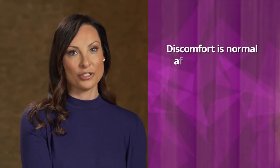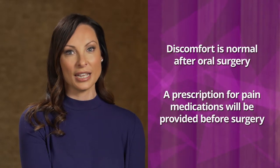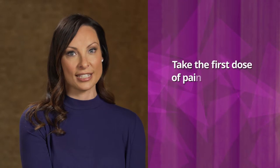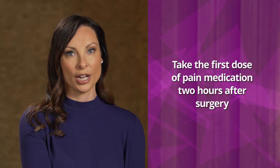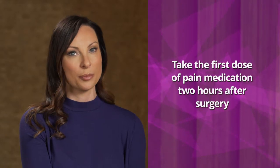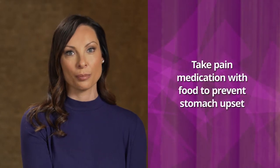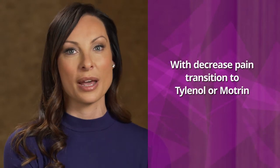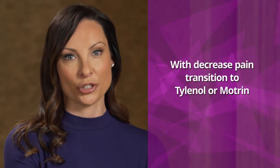Discomfort is normal after oral surgery. Patients will be provided with a prescription for a pain relieving medication prior to surgery. We suggest that the first dose of this medication be taken approximately two hours after surgery before the anesthetic has worn completely off to manage the discomfort. Please remember to have a small amount of food in your stomach before taking this medication. As the day progresses and the discomfort lessens, non-prescription strength Tylenol or a non-steroidal anti-inflammatory medication such as ibuprofen or Motrin can be used in place of the prescription strength.